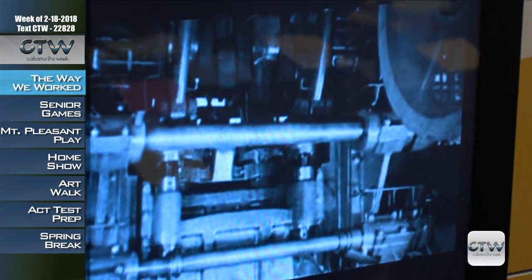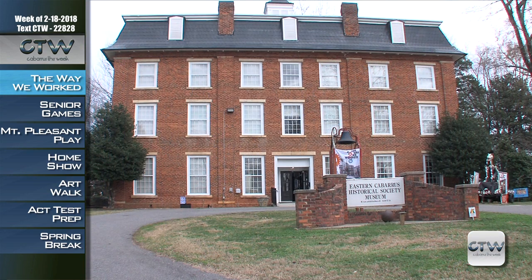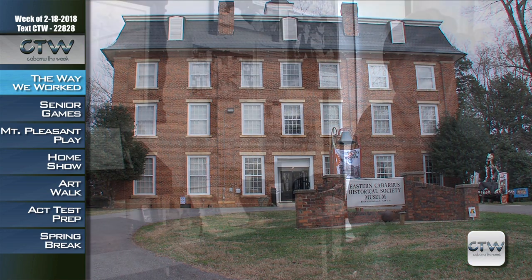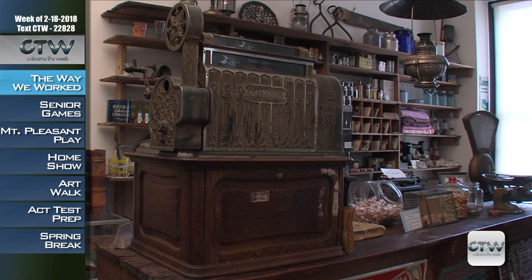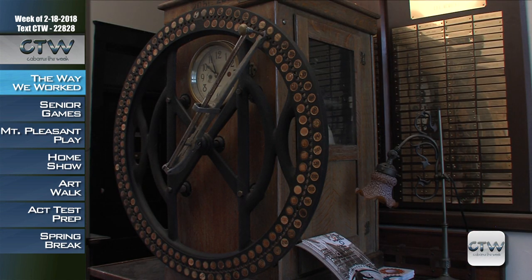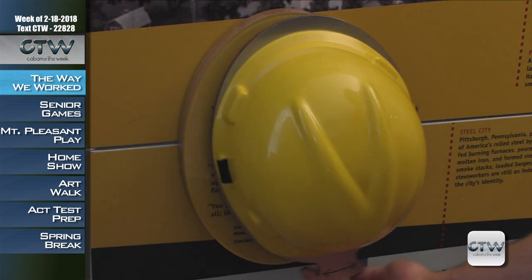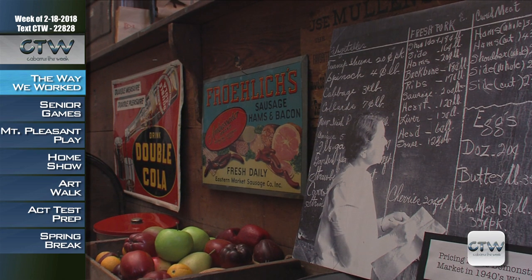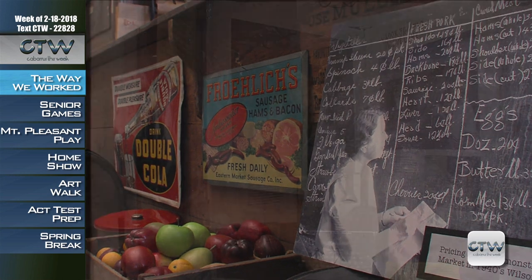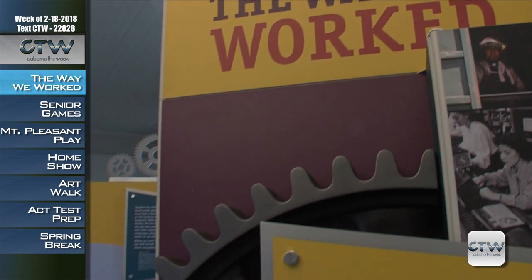CTW traces workforce changes over the past 150 years at the Eastern Cabarrus Historical Society Museum for an exciting opportunity originally developed by the National Archives and Records Administration. You don't need to travel to Washington, D.C. or New York City to tour the Smithsonian. The traveling Smithsonian brings The Way We Work to Cabarrus County as part of the Museum on Main Street project. The Eastern Cabarrus Historical Society and the Cabarrus County Public Library, in cooperation with the North Carolina Humanities Council, continues its exploration of the American workforce as it hosts the local showing of The Way We Worked.